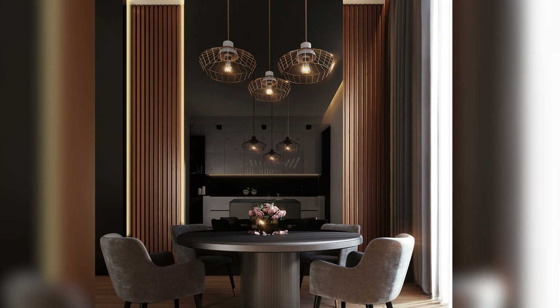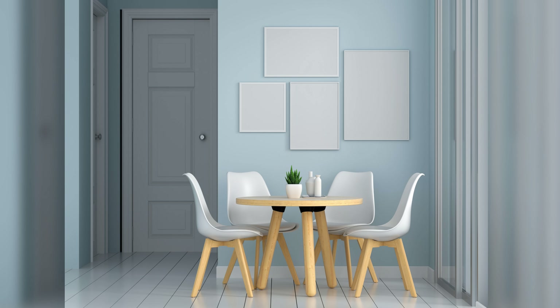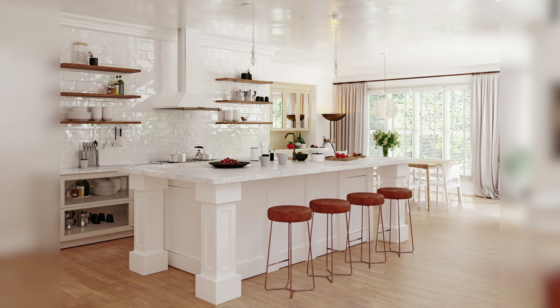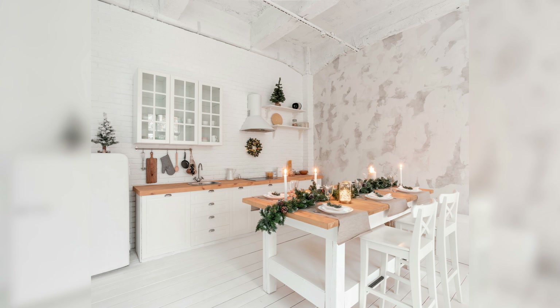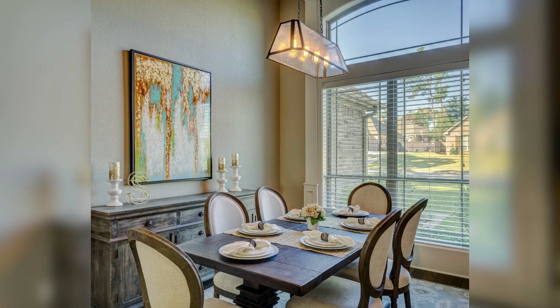Dining room lighting is an important element in creating a warm and inviting space for your meals. Whether you prefer a traditional chandelier or a modern pendant light, there are a variety of options to choose from. By considering the size and layout of your dining room, as well as the type of light bulbs and lighting techniques you choose, you can create a dining room that is both functional and beautiful.